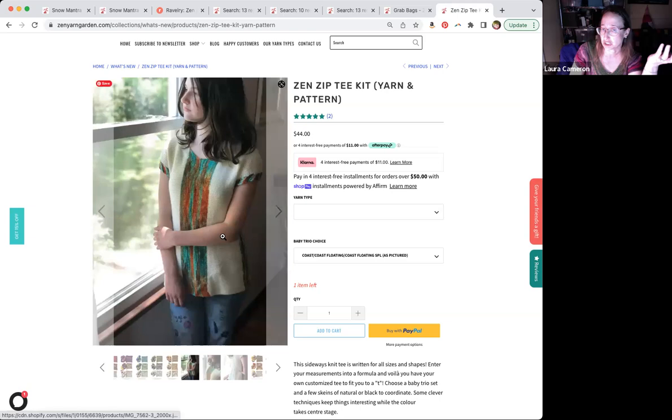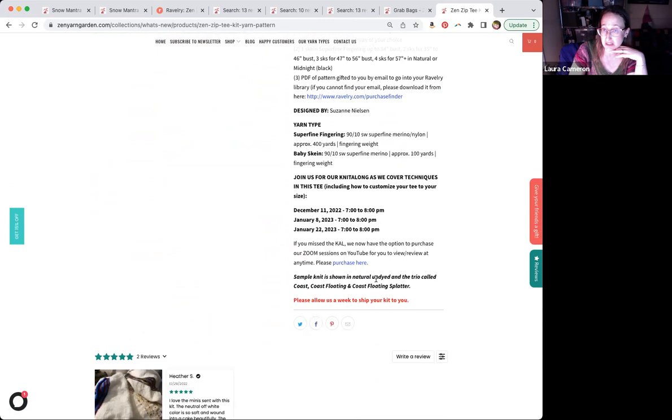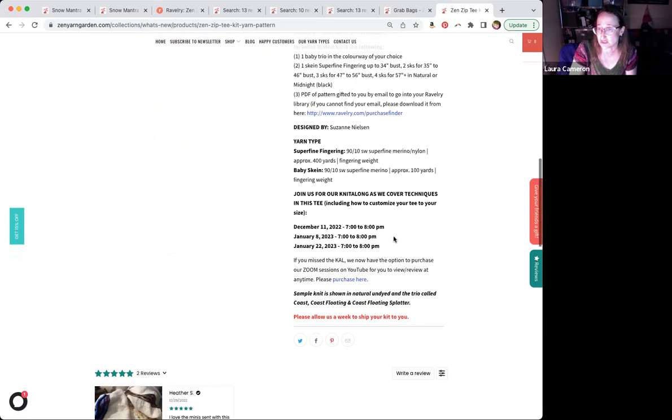There is also an option for the knit along sessions we did in December and January — you can still purchase those sessions if you'd like to watch them. It's three one-hour Zoom sessions where we answer questions and talk about techniques used in the pattern, and Suzanne demonstrates everything. The purchase includes the pattern and the yarn, and then you can add on the tutorials.